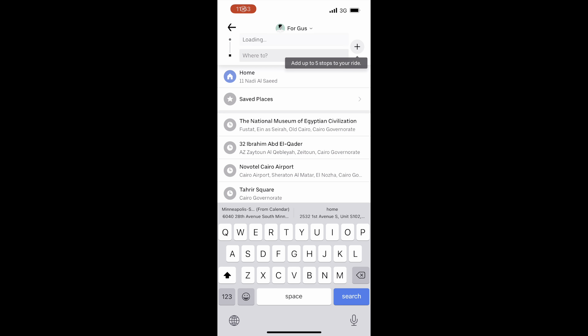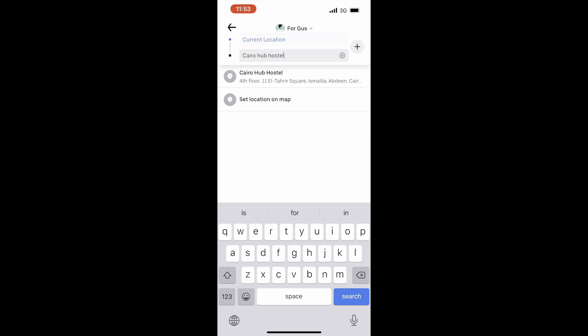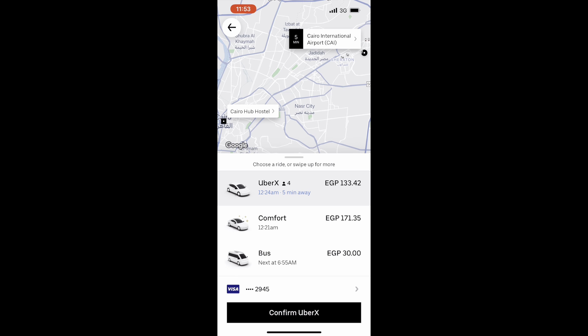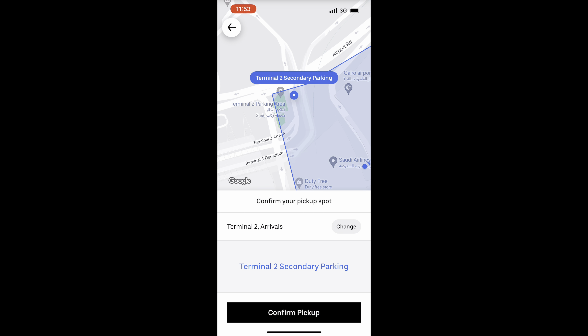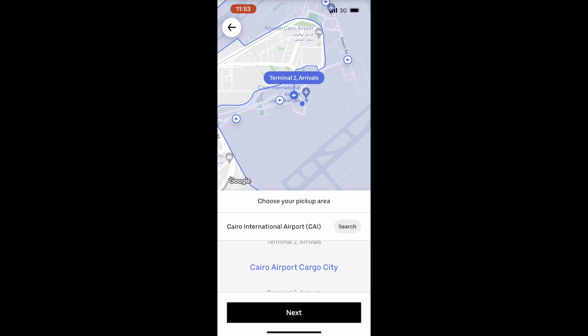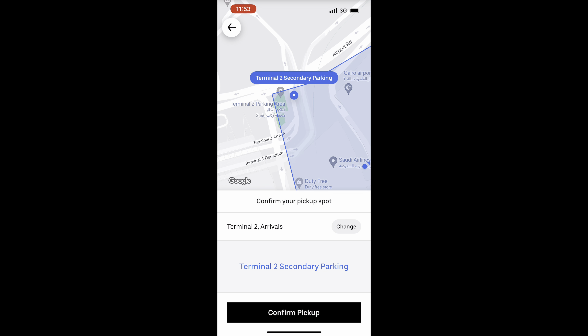I've opened up the Uber app and I'm getting ready to request my ride. I'm heading to Cairo Hub Hostel, the hostel I'm staying at in downtown. I'm putting that in first and checking the location to make sure it's the right spot, which it looks like it is. Now I need to pick where I'll get picked up. I'm at Terminal 2, and I'm going to choose the Terminal 2 secondary parking area for my pickup location. You can't get picked up right outside the arrival door.